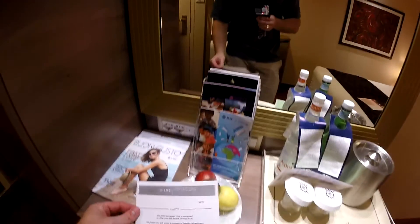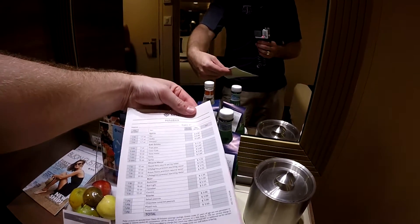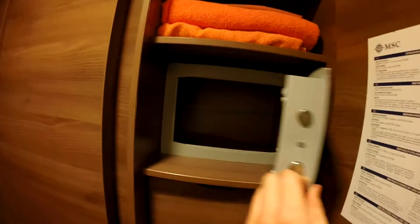As a benefit of the Loyalty Club, we received a full plate of fruit for our stay. A pricing sheet for the mini bar also allowed you to order additional items that could be charged to the room. The room safe was very large and could have easily accommodated a full-size iPad.